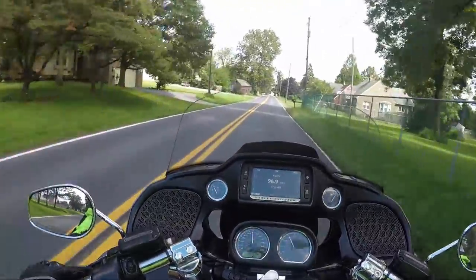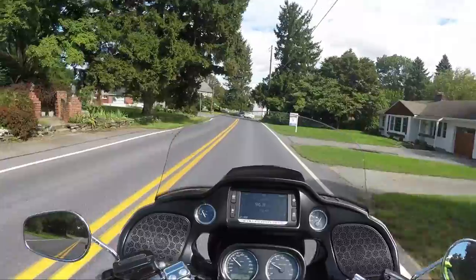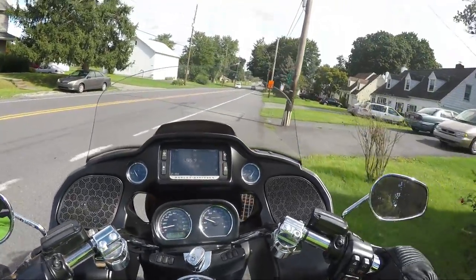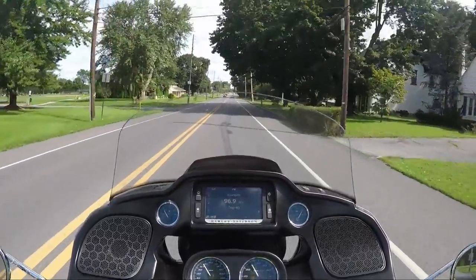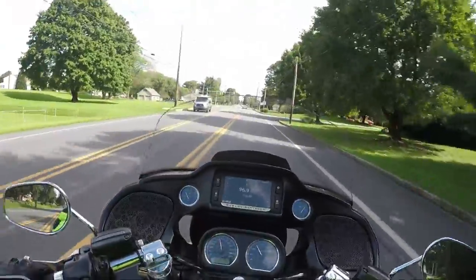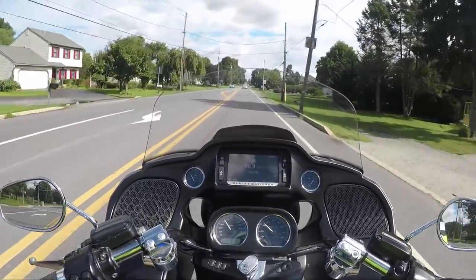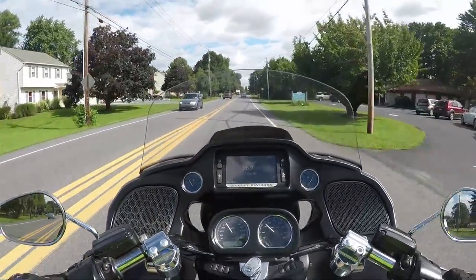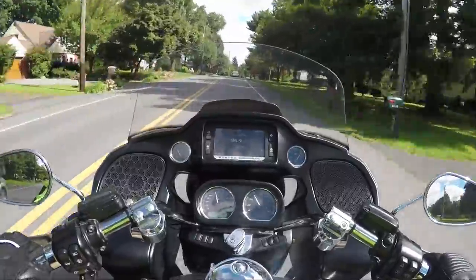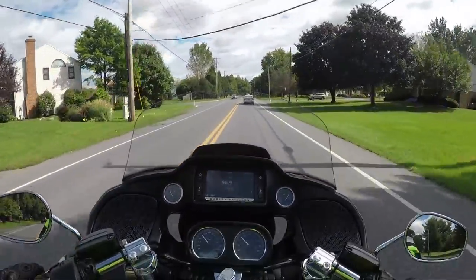When I first started riding Harleys, I would pull out of the driveway and just immediately be grinding floorboards on the first turn I took. On this bike I've been taking turns really low and still have not been able to drag floorboards. I think they changed something — moved them up or changed the ergonomics — because you're just not dragging floorboards like you used to. This bike can get lower and you feel more comfortable taking corners.